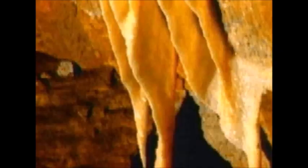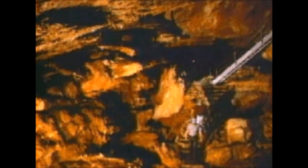A cave is a hollow area under the Earth. Most caves are formed by underground water that dissolves limestone, a sedimentary rock. A cavern is a large cave, usually with many connecting tunnels and ruins.